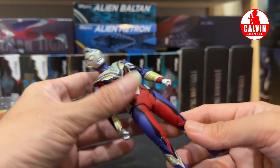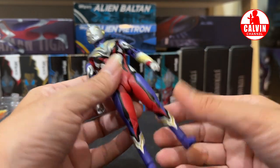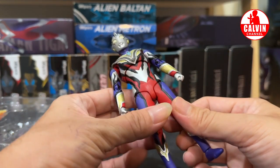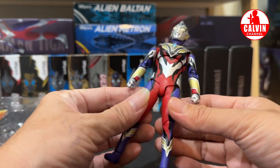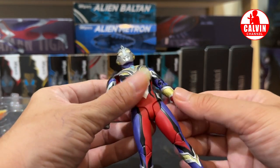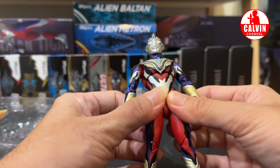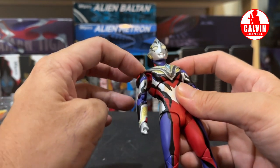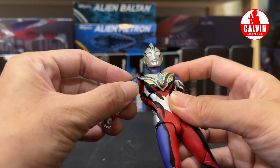Yang beda banget nih, kalau bapak pegang, SHF yang versi awal dengan SHF yang baru-baru tuh rasanya dipegang beda guys. Jadi kalau yang baru ini, kesannya ada kayak lembut-lembutnya gitu guys, jadi nggak keras-keras amat. Dan untuk warnanya pun juga cenderung doff. Kalau kalian tau action figure Figma, ya kira-kira kesannya dipegang tuh seperti itu. Bahannya tuh kesannya seperti itu. Ini untuk armornya, bahannya seperti biasa dia lunak banget jadi sangat fleksibel.